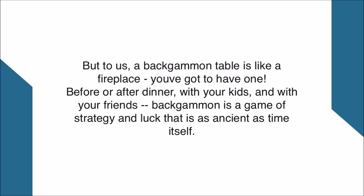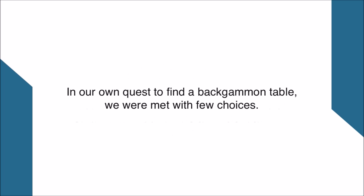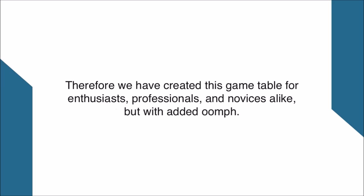Before or after dinner, with your kids and with your friends, backgammon is a game of strategy and luck that is as ancient as time itself. In our own quest to find a backgammon table, we were met with few choices. Therefore we have created this game table for enthusiasts, professionals, and novices alike, but with added oomph.